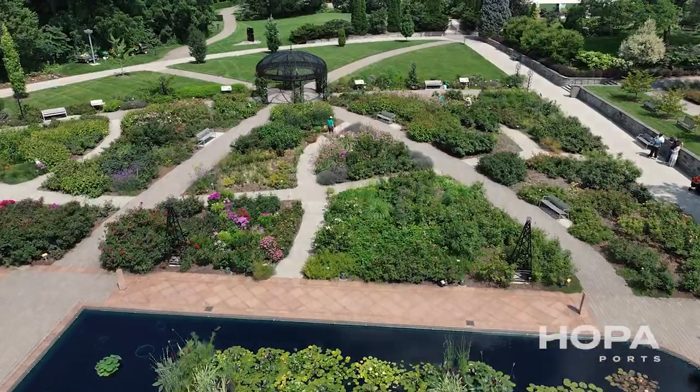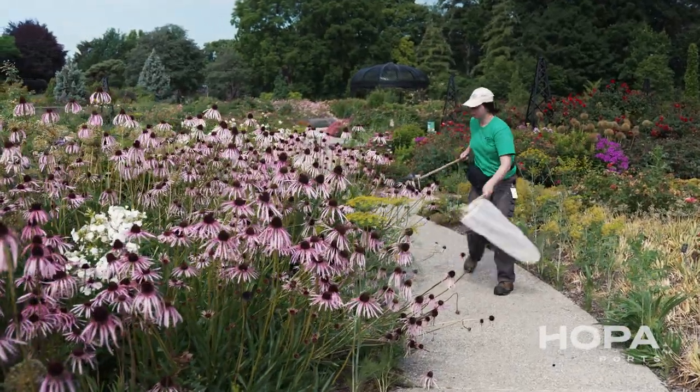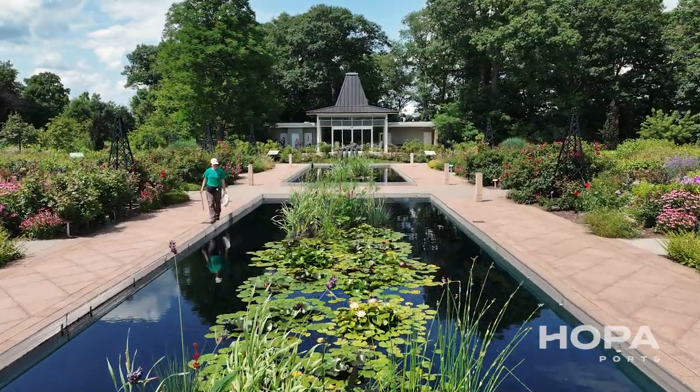I've always enjoyed being outside since I was a young kid. I am a summer student here at RBG — I'm a student entomologist this year. I love my office; as you can see, it's amazing. I'm in the wildlife biology and conservation program at the University of Guelph.